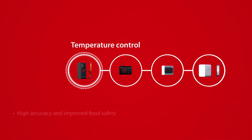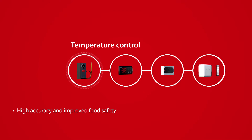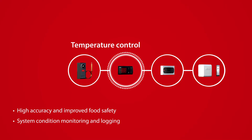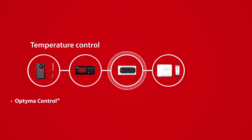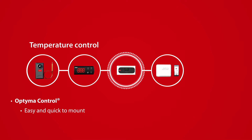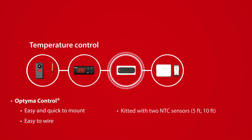Whether you use an electromechanical thermostat or an electronic controller, having reliable temperature control is vital to maintain stable temperatures inside your walk-in cooler or freezer. The Danfoss Optima Controller offers integrated command of the compressor, evaporator fan, and defrost heater for better energy efficiency and a more stable internal temperature for your cold room.